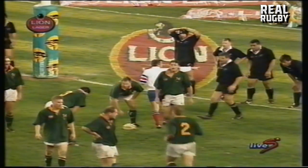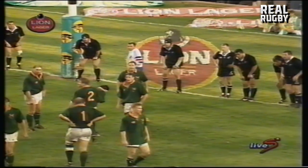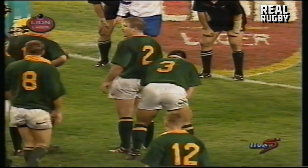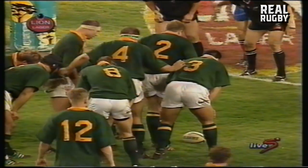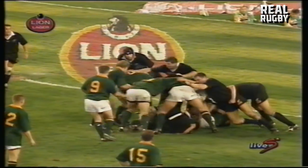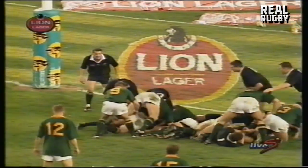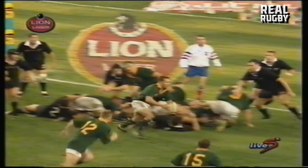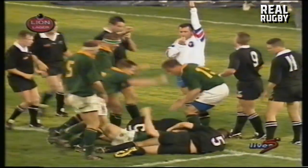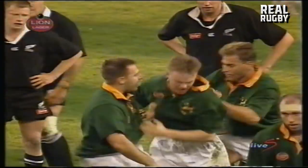Is that a penalty try? What does Gary Teichmann do? The difference in points is 11. South Africa are going to drive at the line. Can they get the weight gain a little bit more? And now van Schalkwyk — his second test, his second try.